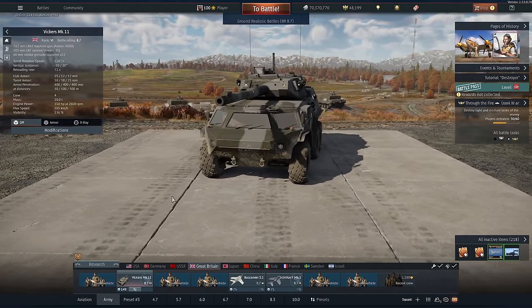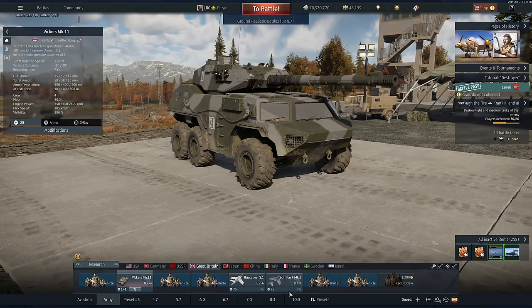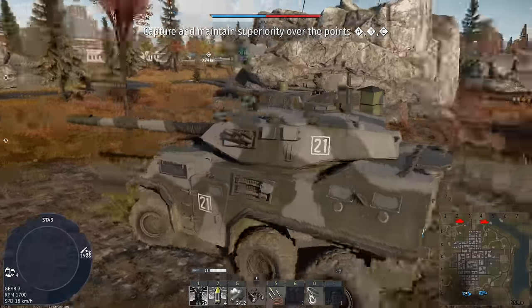I was genuinely surprised with this thing — I'm already in love with it. We're going to take it out with the Buccaneer and the Scimitar, just in case we lose both backups. Let's get into battle and I'll show you how I got on.